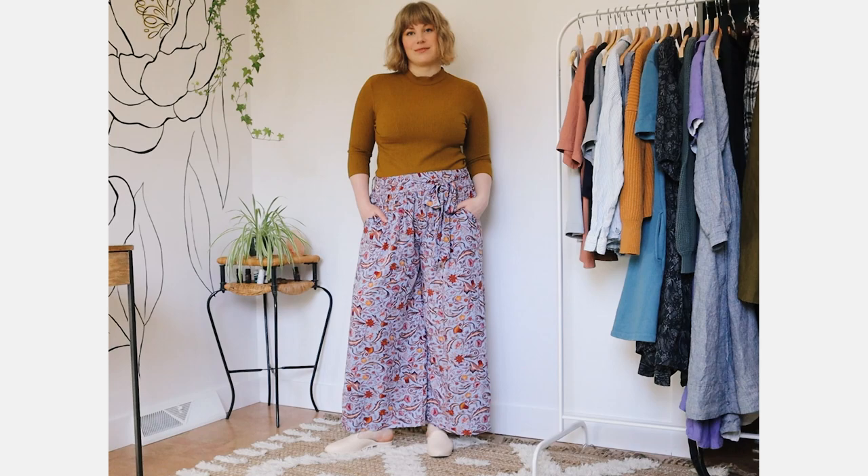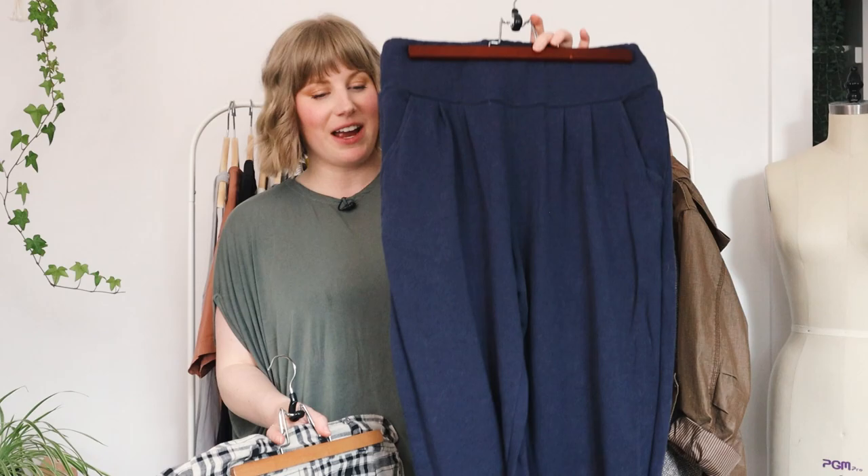And then I also have these printed drapey pants from Tamga. These are so fun — really light and cool. Great for summer, also great for warmer spring days, and the print is always really fun to wear.